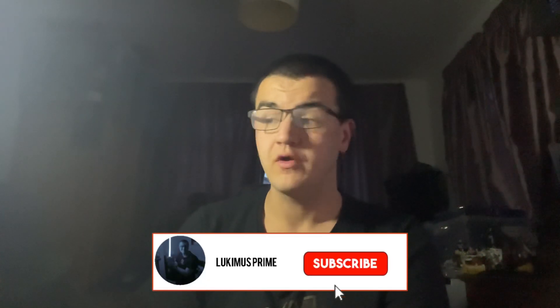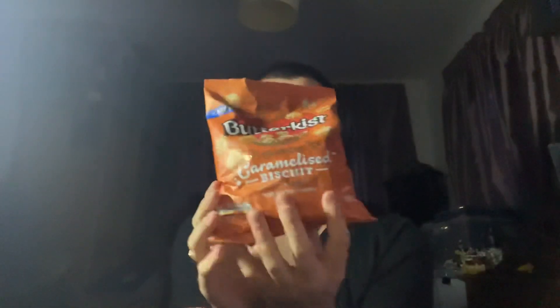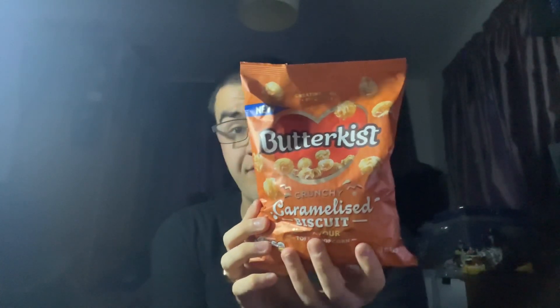Hey everyone, Lucimus Prime here. It's time for another food review today. I'm going to try a snack today — a new flavour I've not tried before. This is a snack I like to have, particularly when watching movies, at the cinema or even at home. The title of the video is of course Popcorn, and this is a new flavour by Butterkiss — a new flavour with donut, as it says on the packet. This is their crunchy, caramelised biscuit, toffee flavour popcorn. I've never had this before and it's brand new, so I thought I'd give it a try.